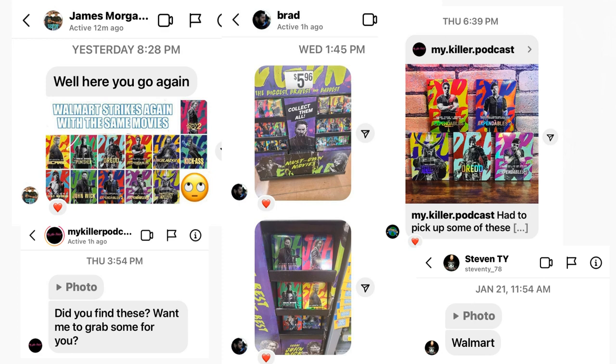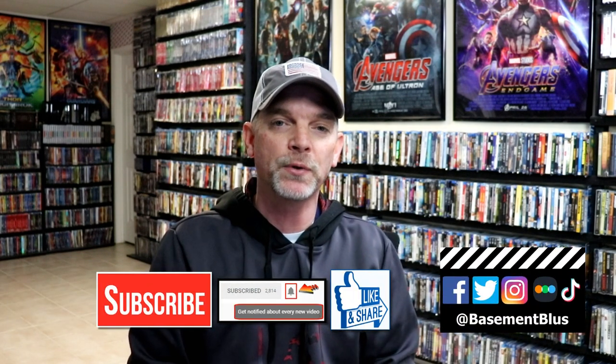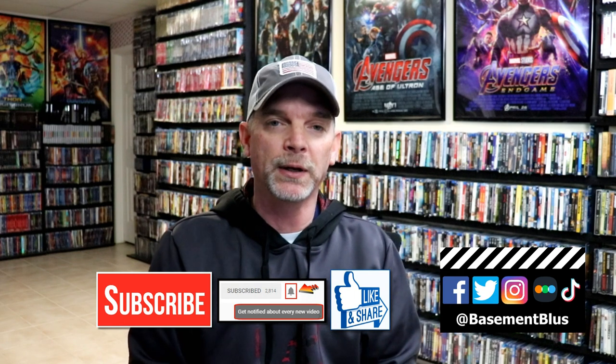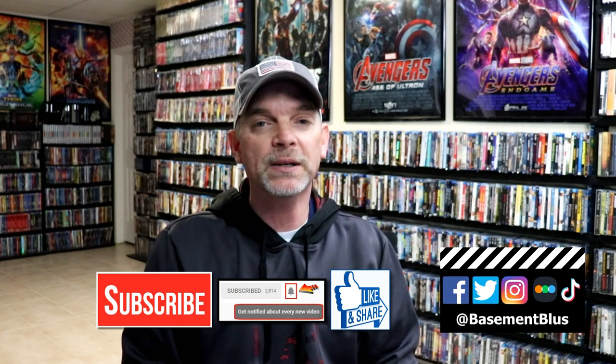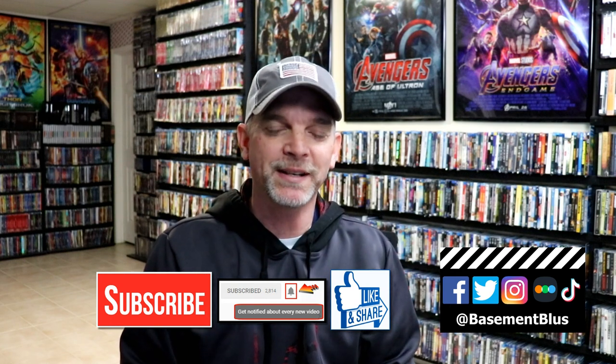I did see a lot of people on Instagram showing pictures of these being available — I appreciate all those that reached out to make sure I was aware of them. Please leave a comment below and let me know what you think about these slipcovers and titles. If you like what you saw today, give it a thumbs up and share the video. If you haven't subscribed, please subscribe and hit that notification bell so you're notified every time I upload. You can also find me on Facebook, Twitter, Instagram, TikTok, and Letterboxd. Thanks for watching and we'll see you next time.